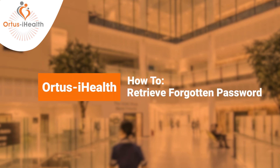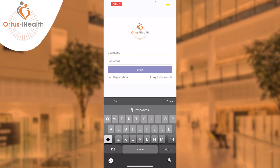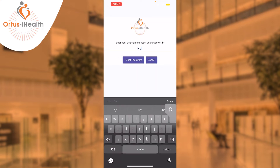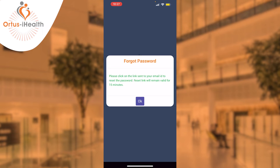If you find that you're unable to log in because you have forgotten your password, select 'Forgotten Password', enter your username, which is your email address that you used to register against the Autos portal, then select 'Reset Password'. You'll be greeted with a message that says a link has been sent to your email to reset your password.